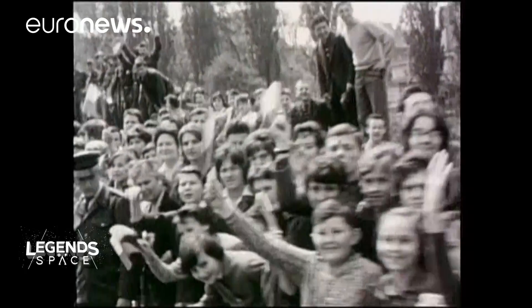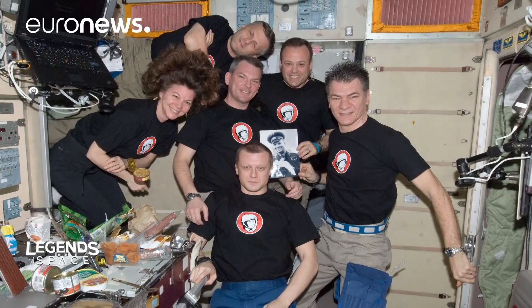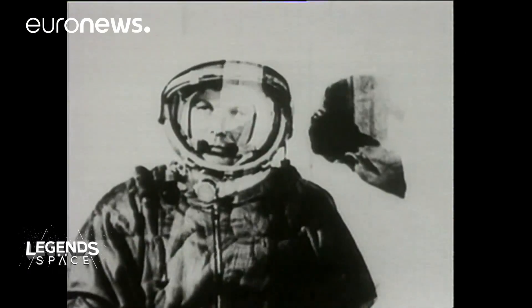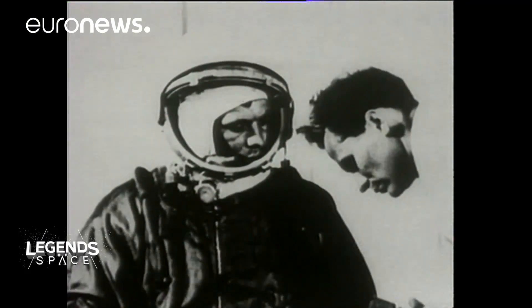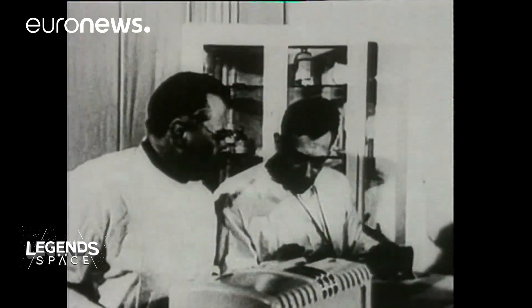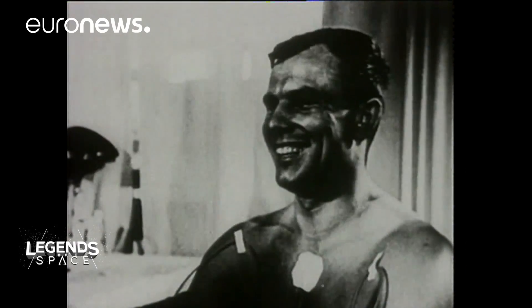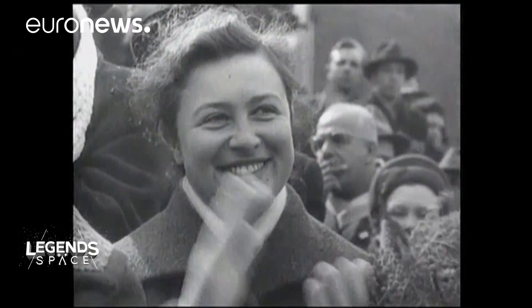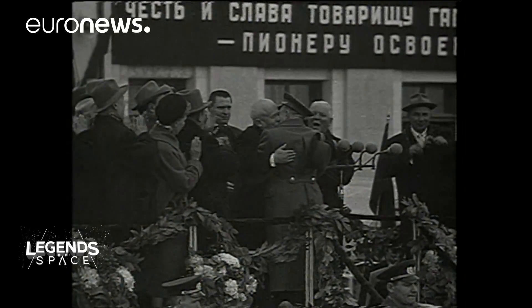Gagarin stands very high in the minds of astronauts and cosmonauts. In the International Space Station, you have a portrait of Gagarin looking at all of the occupants of the ISS. The risk, the success, and then Gagarin's charisma — he was likable, he was young, he was the son of a potato farmer. So he was perfect for Khrushchev. It was a real demonstration of what a Soviet astronaut could be.